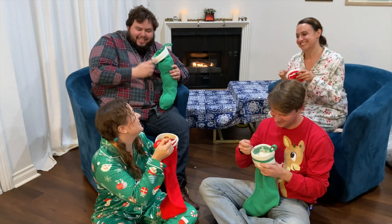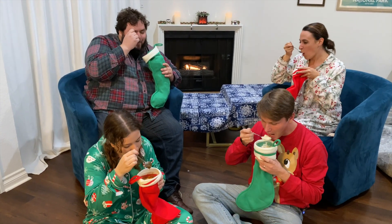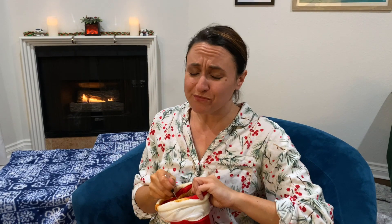Not only is our stew tasty, it's packed with vegetables and healthy protein you'll need to get through the rest of Christmas Day. Mmm, that's good stew.